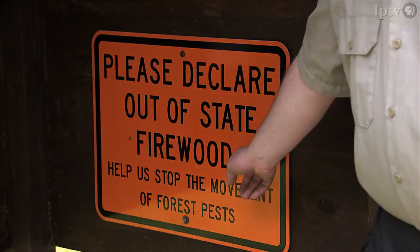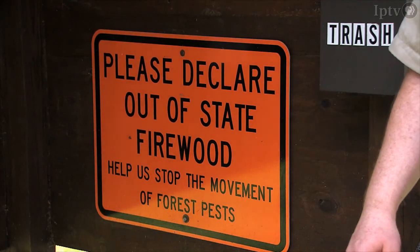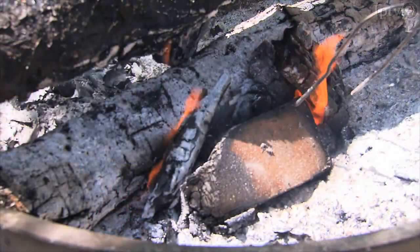For years there was a green and white sign warning everybody about not moving firewood because of emerald ash borer. Now there is a blaze orange sign asking all campers to please declare any out-of-state firewood, because not only do we worry about emerald ash borer, but we worry about oak wilt — something we've been dealing with for years — as well as other pests like Asian longhorn beetle, walnut twig beetle that causes thousand cankers disease, and many more pests that move in firewood.